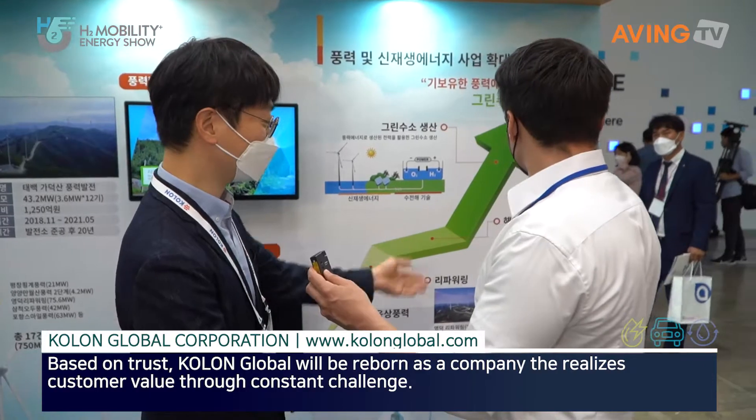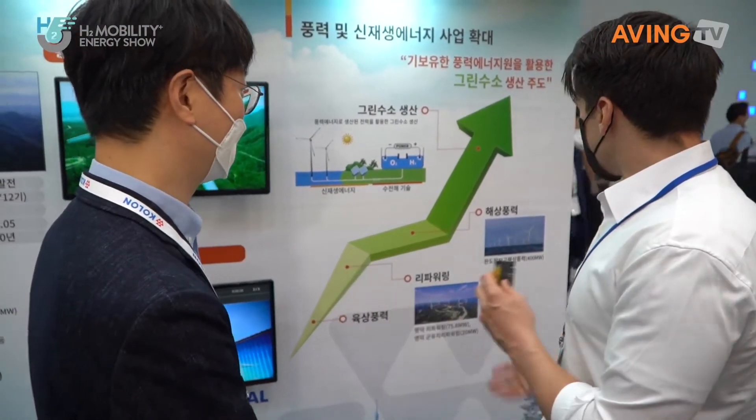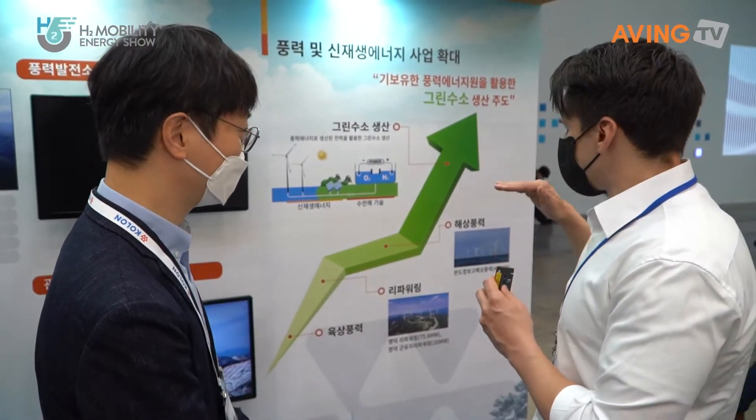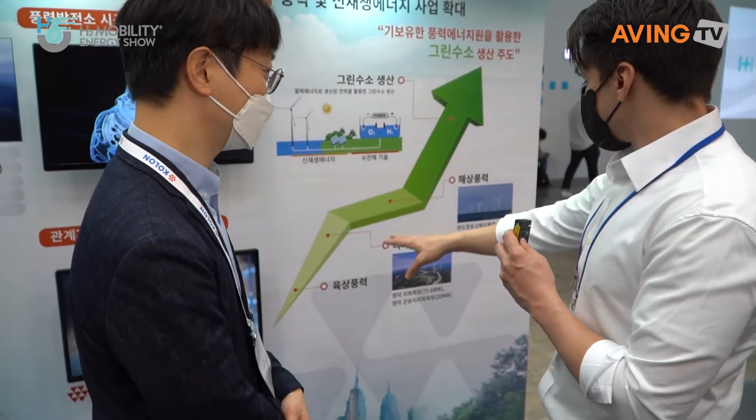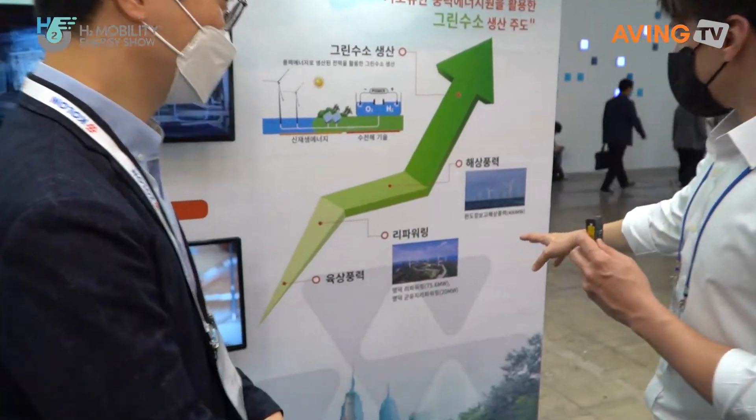We are also preparing the construction of the water-based wind farms as well. And he was talking about the repowering system as well.